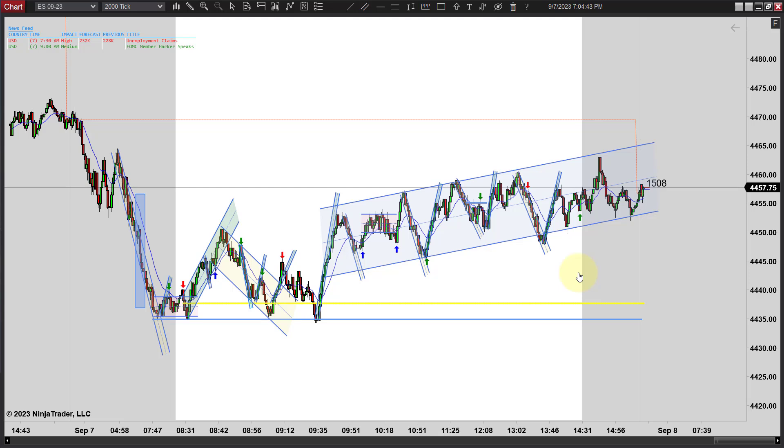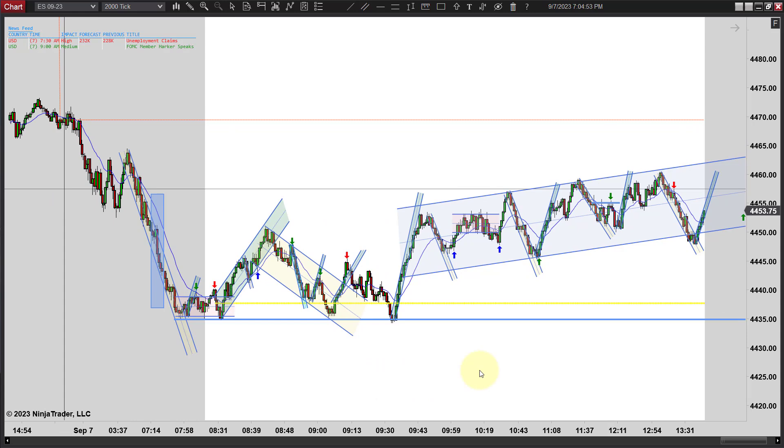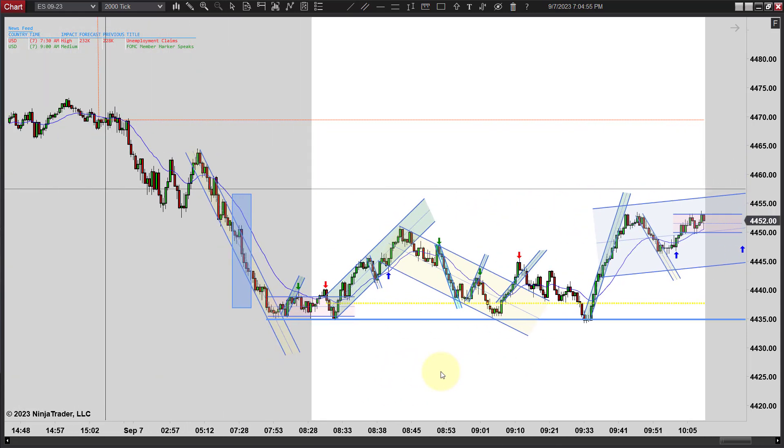Really it's just a range day — that's what I would call it. Kind of closed in the middle here. We'll zoom in, go through the trades. There's not a lot of them today and we'll wrap this up.